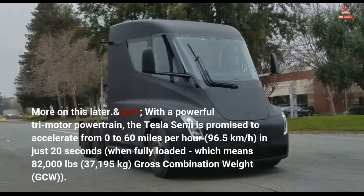With a powerful tri-motor powertrain, the Tesla Semi is promised to accelerate from 0 to 60 miles per hour (96.5 kilometers per hour) in just 20 seconds when fully loaded, which means 82,000 lbs (37,195 kilograms) gross combination weight (GCW).